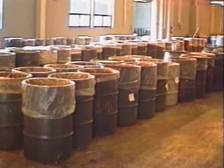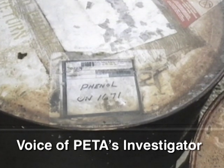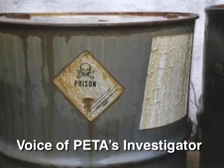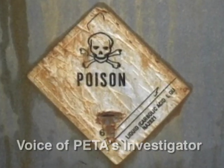Biological supply companies can be chemical wastelands. The barrels contained phenol, isopropanol, resin — you name it. I would watch employees dump the residue from the barrels with the chemicals all mixed together and let them seep into the ground.